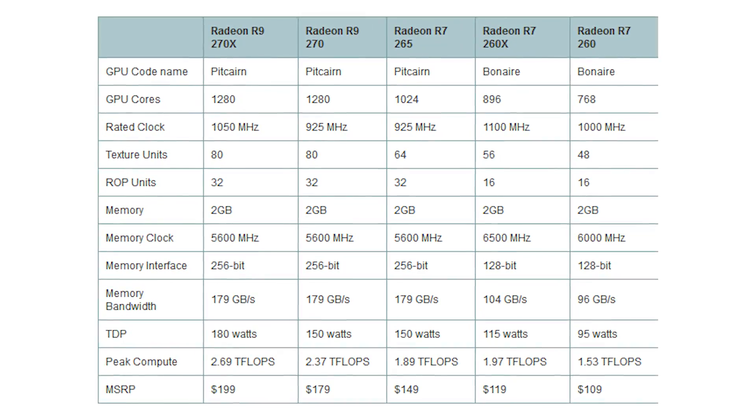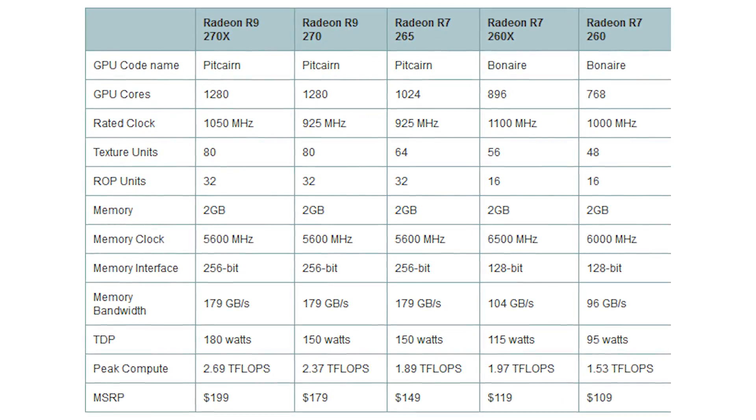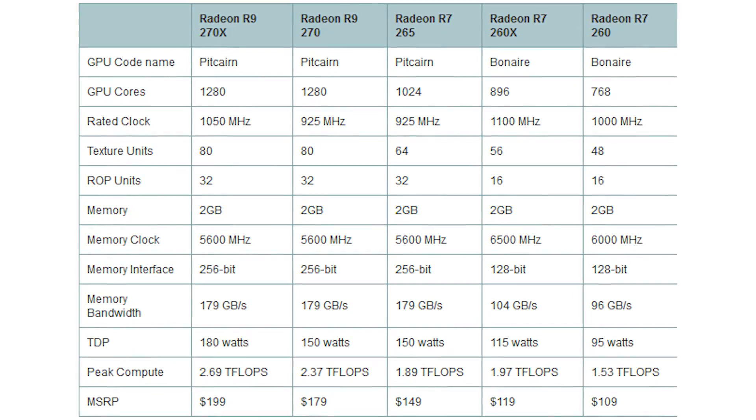What's interesting about this particular GPU is that it has essentially the same feature set as the R9 270. It's based on the Pitcairn GPU, it has fewer shader processors — 1,024 shaders instead of 1,280 — but it runs at 925 MHz, it's got a 256-bit memory bus, and 2 gigs of memory. It is very, very similar to the R9 270 and 270X in most features.